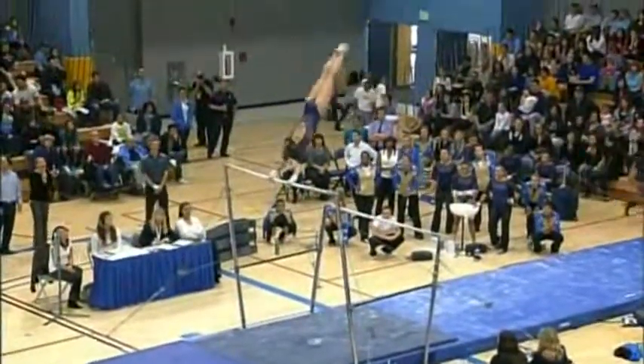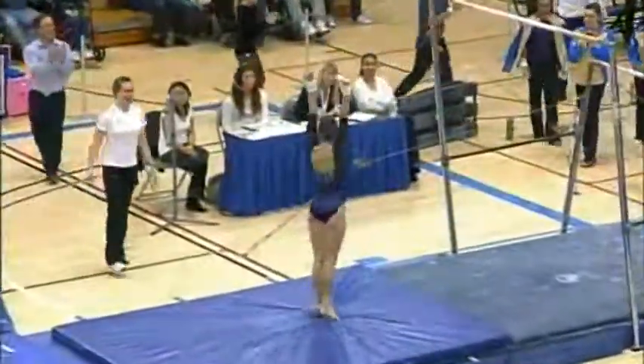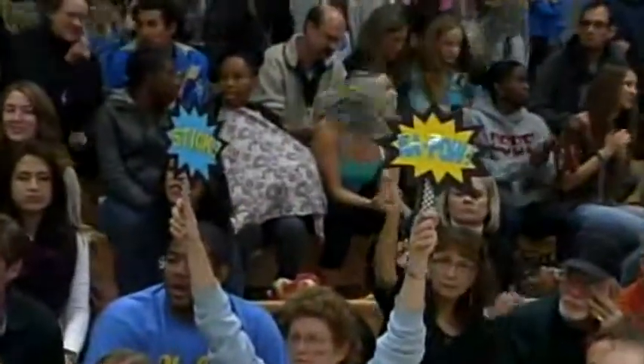And Aisha's got a new dismount this year — a double Arabian and a tiny hop. Wow. Great job by Aisha. That dismount, like I said, is brand new. So awesome job there by Aisha Gerber.